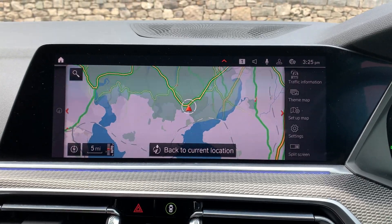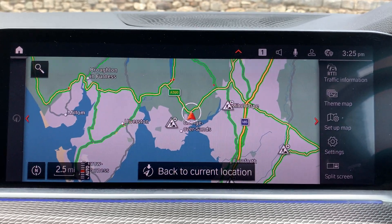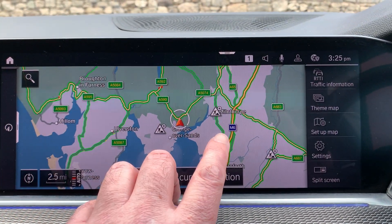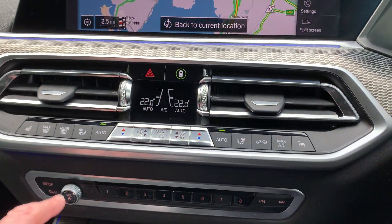With the iDrive controller you can do everything. I'm just going to zoom out to show you where we are — we're in the northwest of England, in Cumbria in the southern Lake District. Windermere's up here, the M6 is over here, and we're about 10 minutes off junction 36 of the M6. Beautiful part of the world if you're passing.